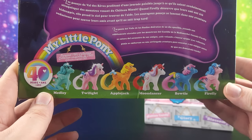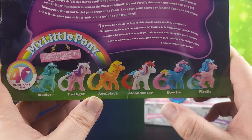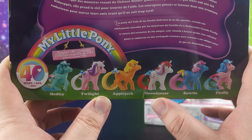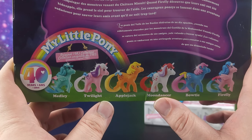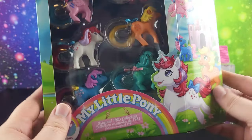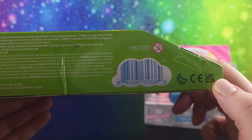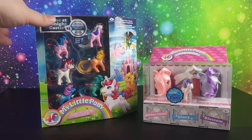There are all the ones we have in this collection: Medley, Twilight, Applejack, Moondancer, Bowtie, and Firefly. We also got to see a G4 Moondancer, and she looked pretty similar to this - she had glasses, but she was pretty cool to see in G4. Here is the UPC in case you're looking for it. I'm not sure where you can find it other than Amazon at the moment, but that is where I found mine.